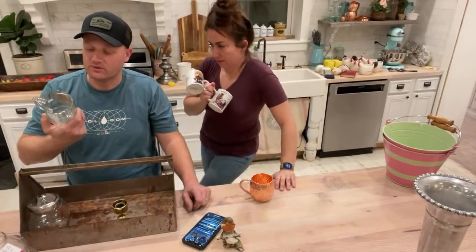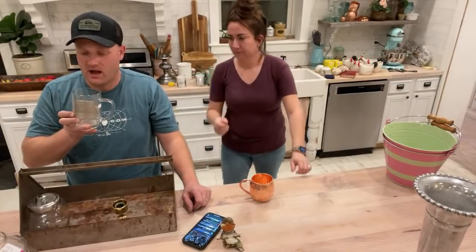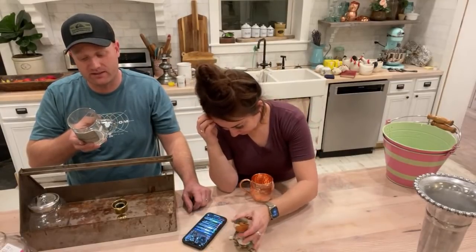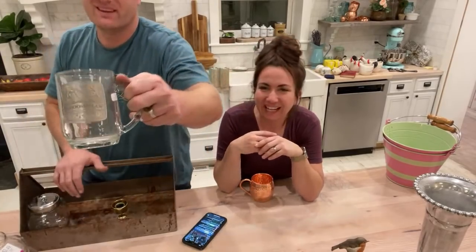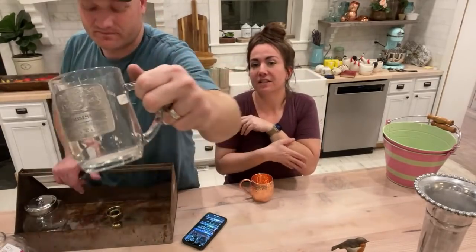We also have this pewter mug — it says 'Maximus orvis terrarum,' Latin for 'world's greatest in any language — you are the greatest.' It's genuine fine pewter from 1989, originally for a groomsman. Cheryl says she's in thrifting rehab — no thrifting rehab around here! It's $8.95.